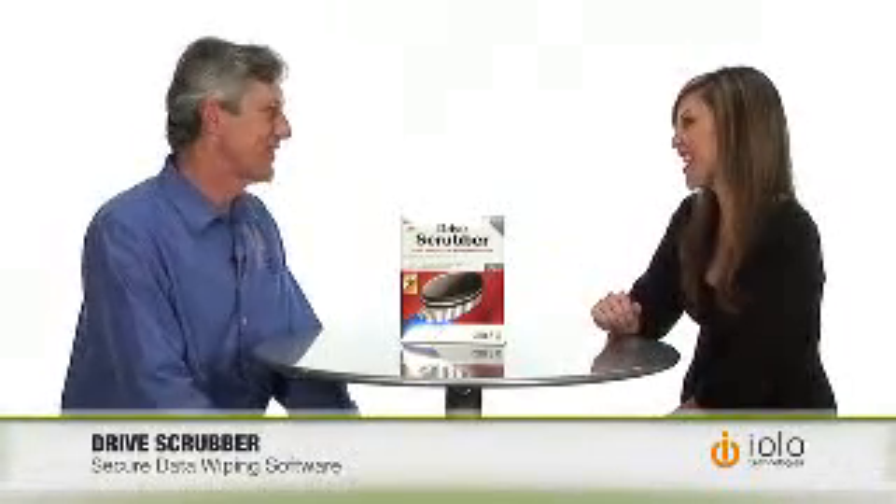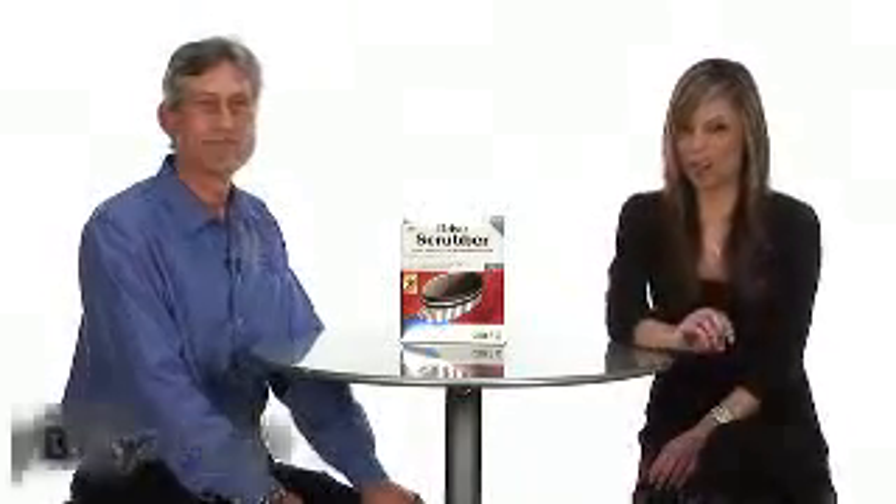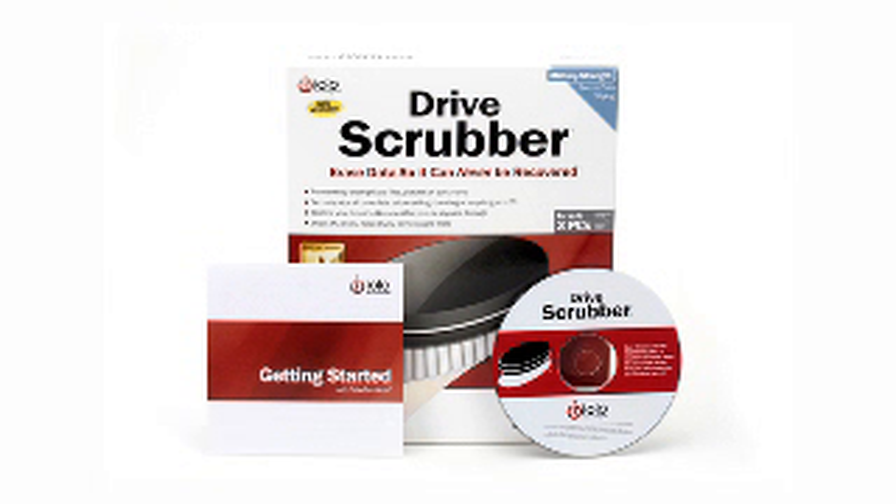Well, it's so great to see you again, John. Thank you, Melissa. If you do not want your important files or pictures in the wrong hands — whether it's identity thieves, criminals, or maybe that nosy roommate — check out Drive Scrubber at buy.com.